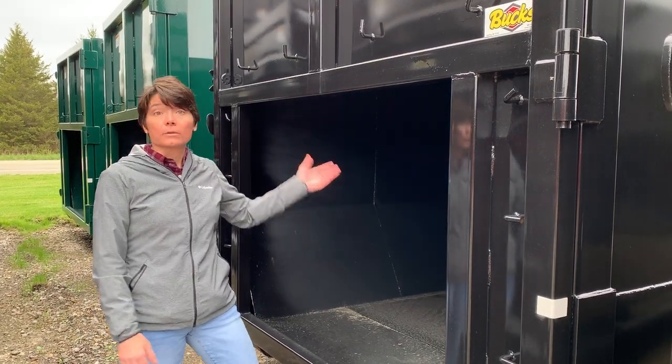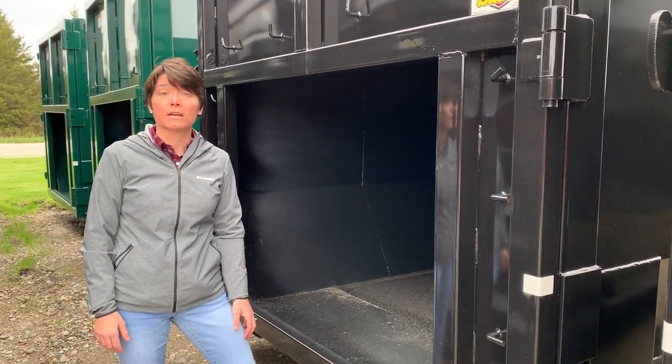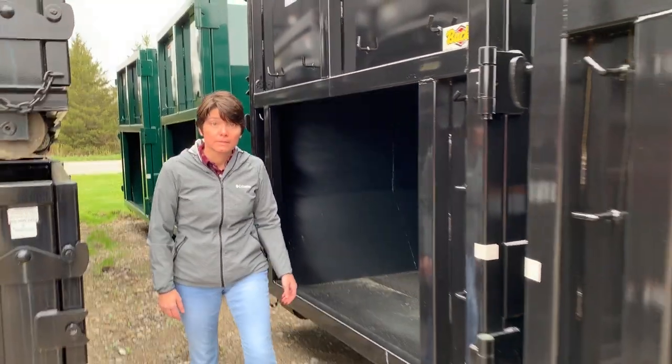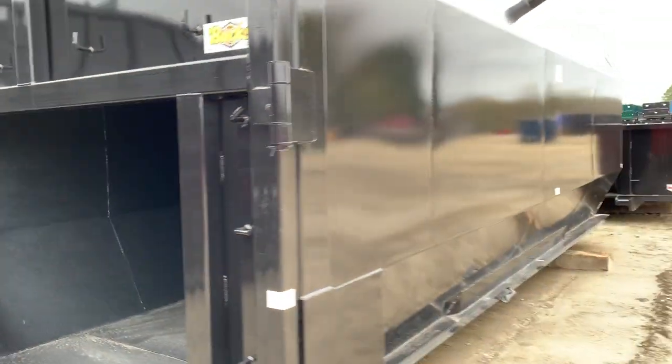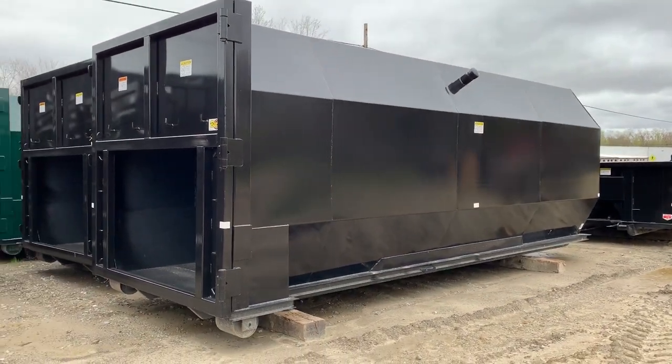In stock ready to go for all of your waste compaction needs. Ready to go and ready to ship. Thank you.